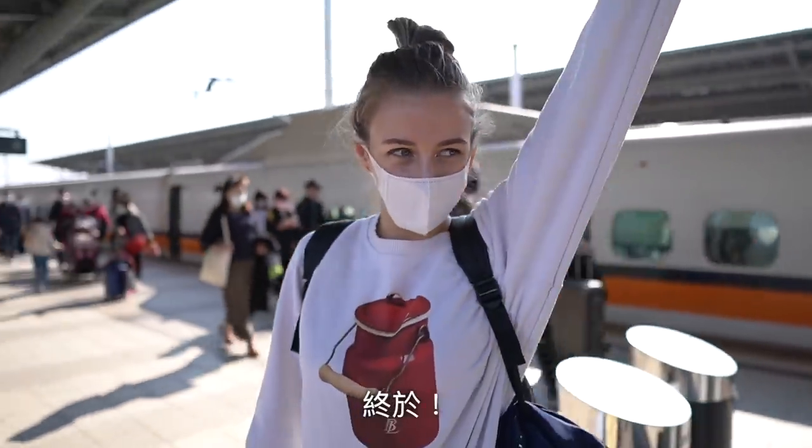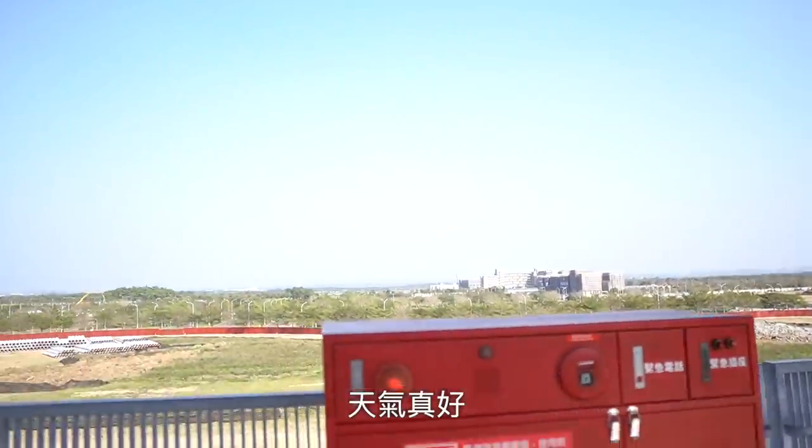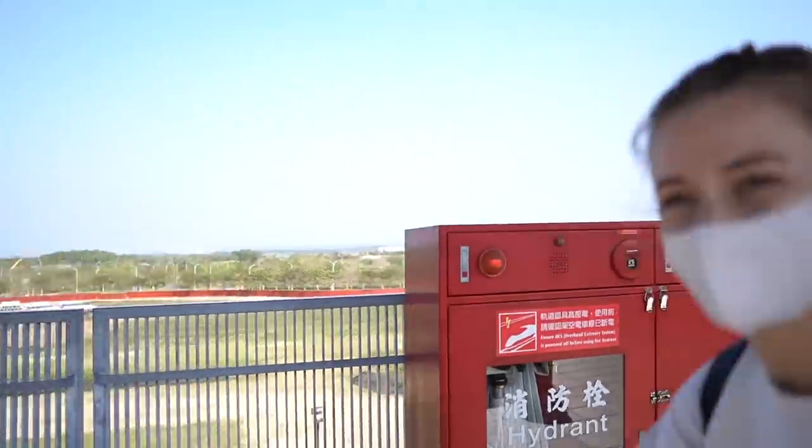There we go, we are in Tainan. Very delicious, so good weather — and it's hot.